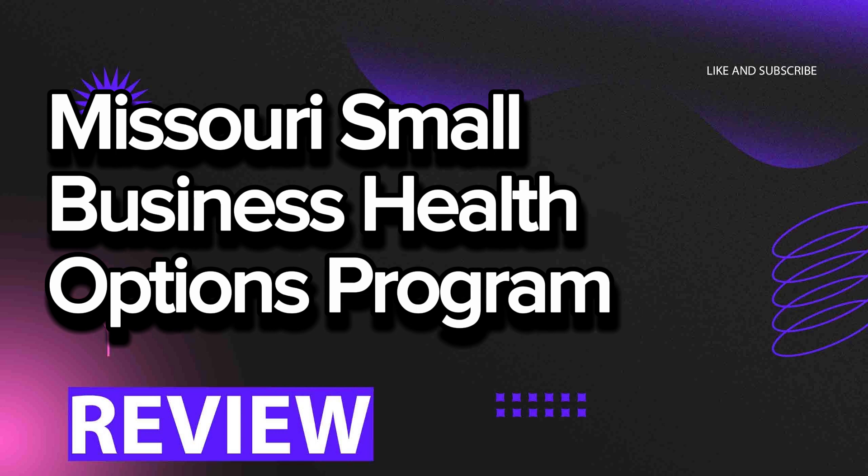Checking reviews about insurance companies becomes an integral part of the process of selecting the best insurance coverage. Feedback from other clients can provide valuable information about the quality of service, promptness of payments, fairness of premiums, and overall trustworthiness of the company. Considering the experiences of other consumers helps avoid unpleasant surprises and makes an informed choice of an insurance partner. Checking reviews allows getting real impressions from clients who have already used the services of a particular company. This may include expressions of satisfaction or disappointment with the service, the speed of resolving insurance cases, and interactions with company representatives. It's important to evaluate reviews comprehensively, as individual opinions may be influenced by specific cases or situations.